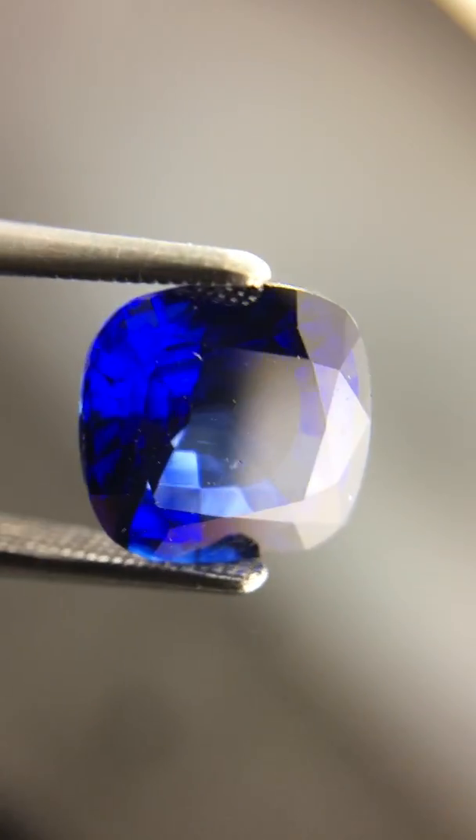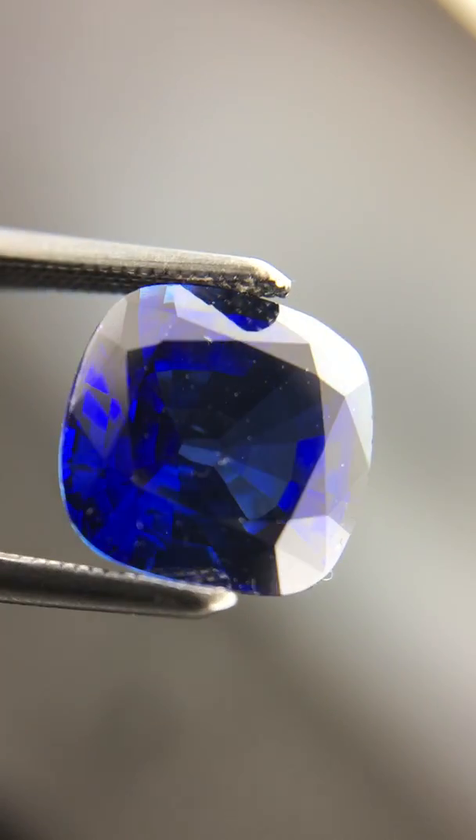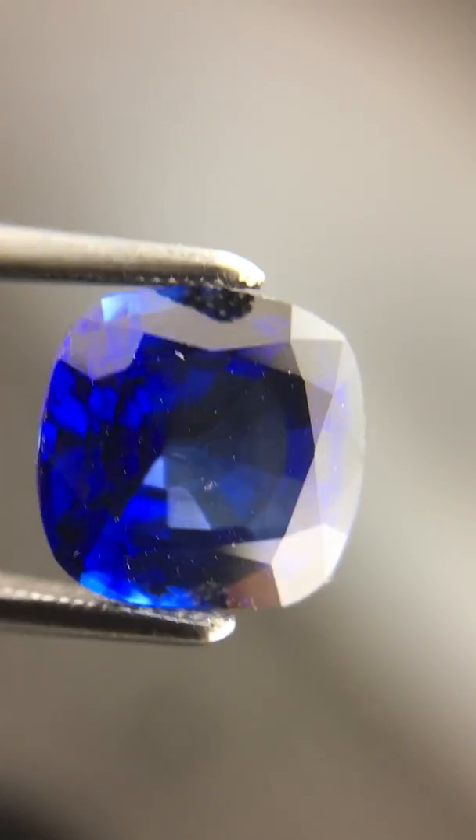It's gonna list on the site for about six thousand dollars, a little bit less. Very pretty stone.